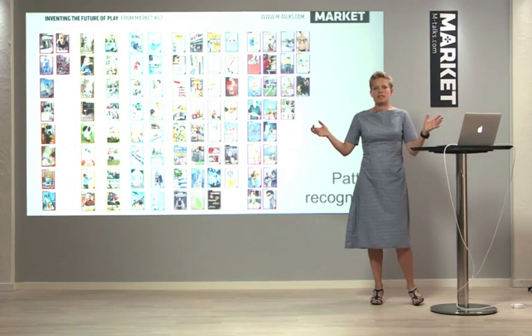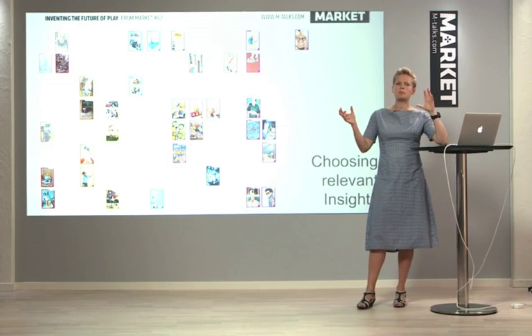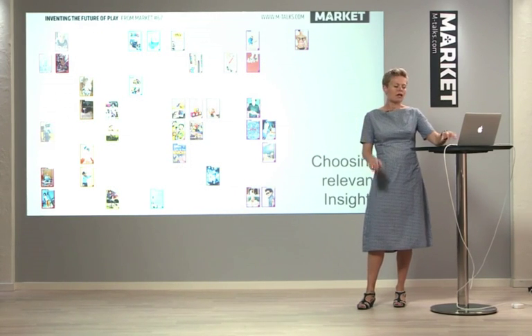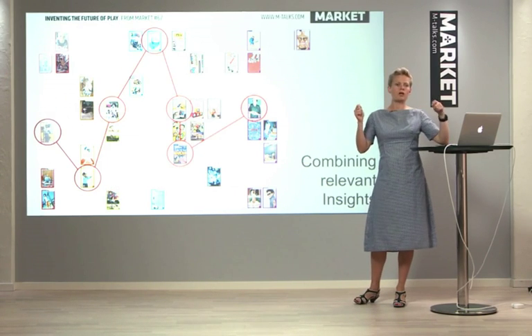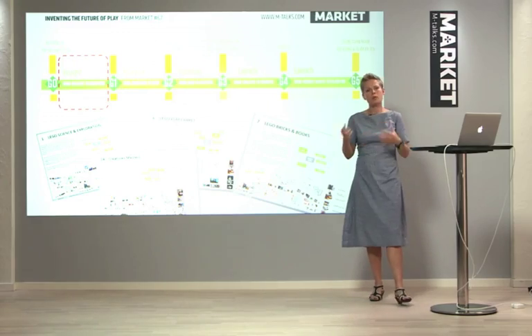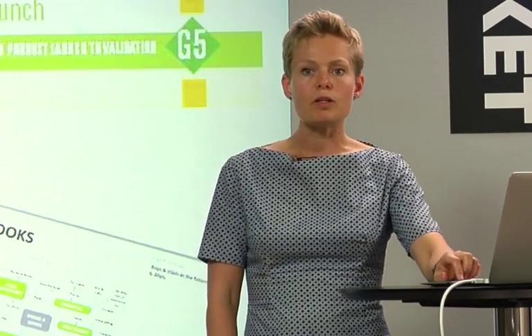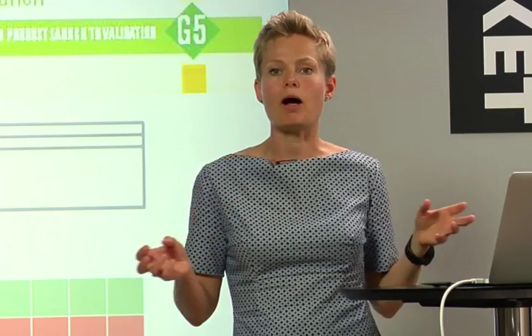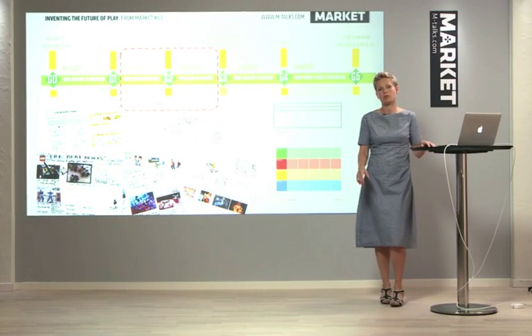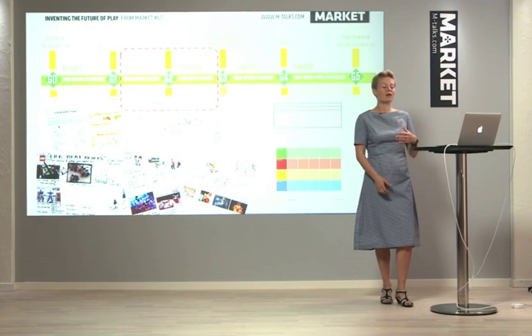Then we take all of these insights and start to form patterns with them. We start to see things that are interlinked, and from these we start to create what we call directions. These directions are sort of directions for play — areas that would be interesting for us to develop play experiences in. We then take these directions and fold them out into numerous different play experiences. These we prototype: we create, draw them up, act them out, play them, and evaluate them.